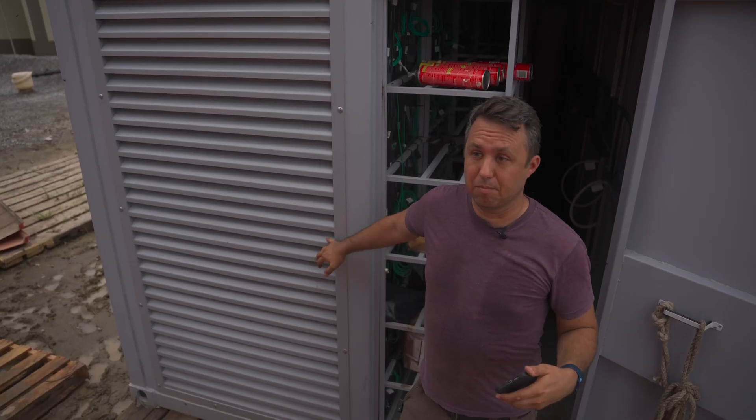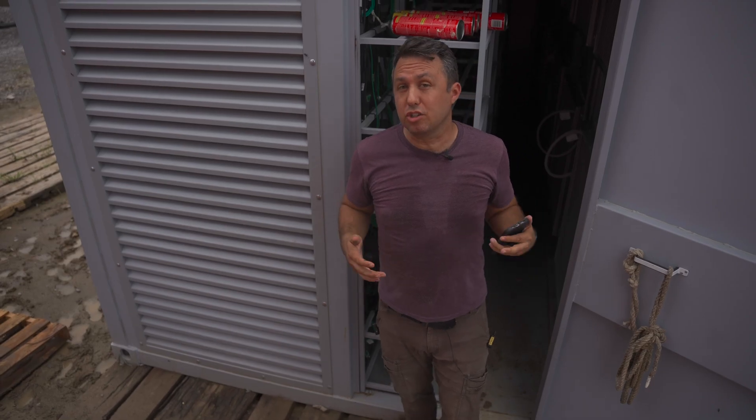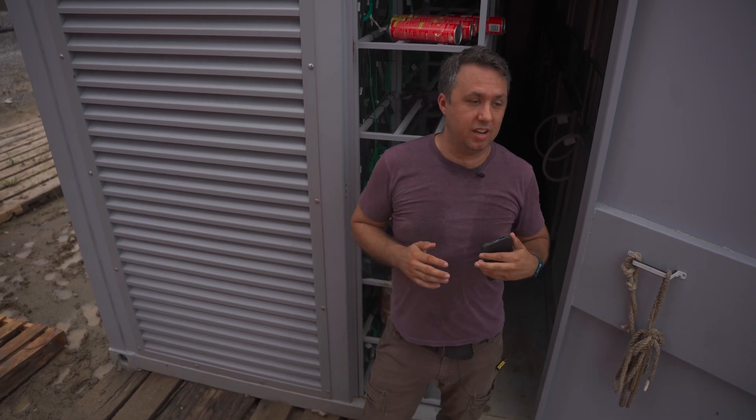This large container, powered by one of these giant generators, once it's filled with S19J Pros and at today's prices, will create about $3,200 US dollars worth of Bitcoin every day. Just as a thought experiment, if Bitcoin were to return to its all-time high prices, that's more like $10,000 a day that this thing is going to produce — off of gas that was just otherwise going to be wasted and polluting the air to boot.